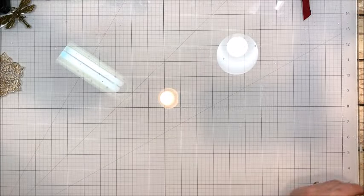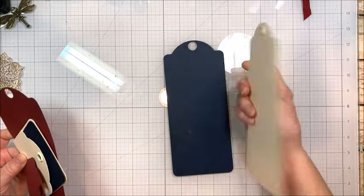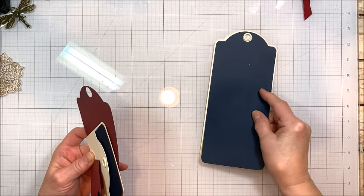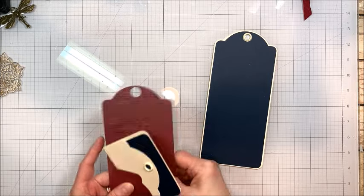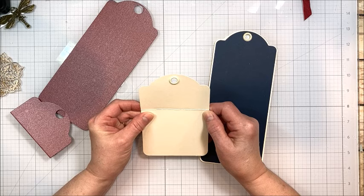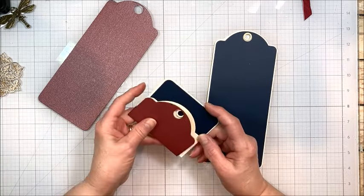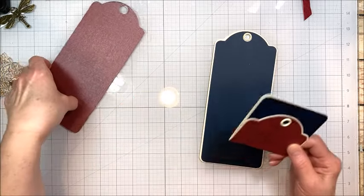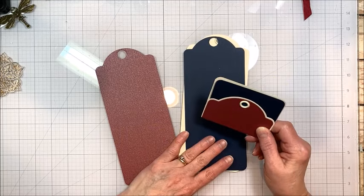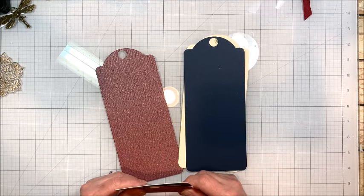So I've pulled out my Graphic 45 large tag and I've cut covers for it with my large tag die. And then I also pulled out my very last regular ivory tag and I cut liners for it using my regular tag die. And we're going to make a little tag pocket combo which you all know is one of my favorites. So let me kind of pull things together, we'll come back and we'll play.